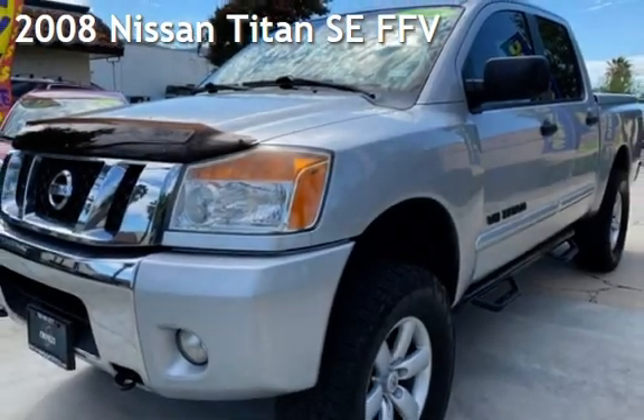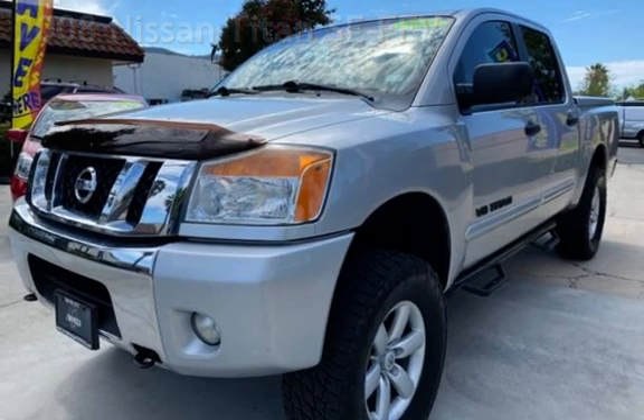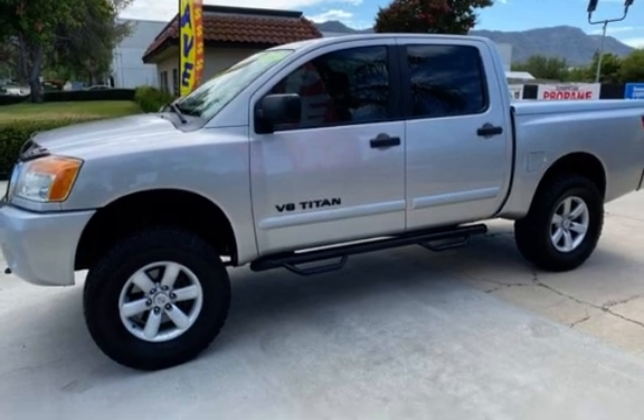Presenting a pre-owned 2008 Nissan Titan SE-FFV. This four-door truck has an eight-cylinder, 5.6-liter V8 engine, with rear-wheel drive and an automatic transmission.